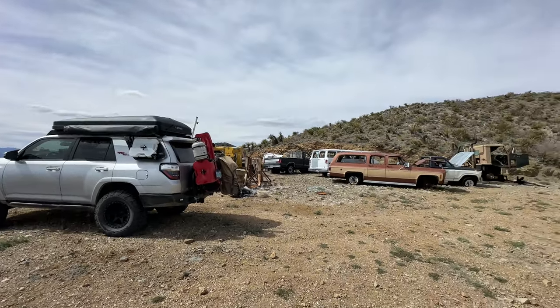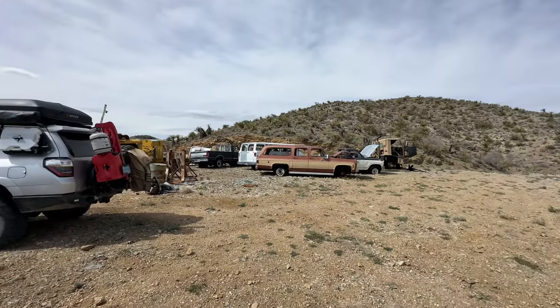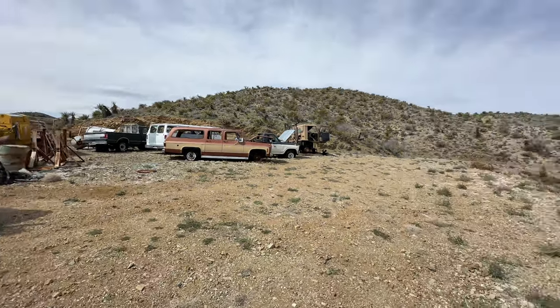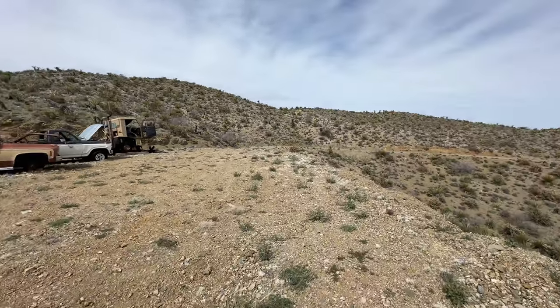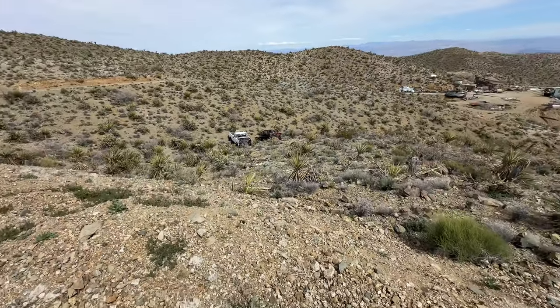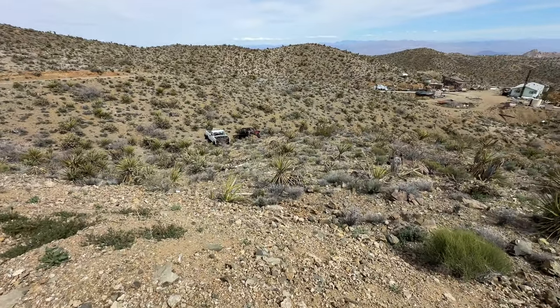Up here we've got some cars — some Suburbans, some Fords, some Chevys — and then down below here you've got another Ford and it looks like a Toyota.